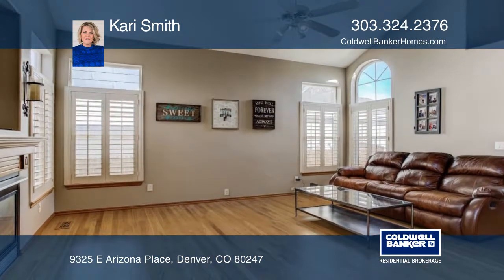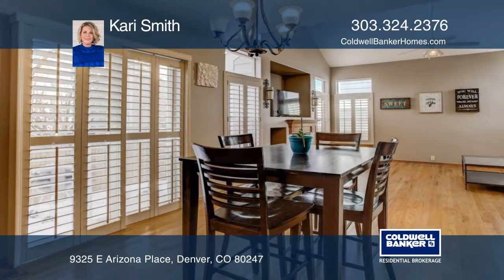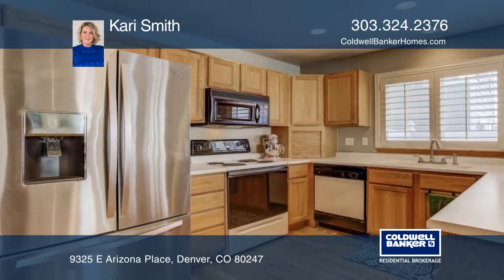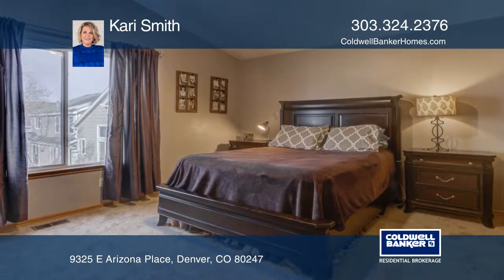Right away, you'll notice a spacious great room with vaulted ceilings, gas fireplace, hardwood floors, and upgraded plantation shutters. The unfinished basement with rough-in plumbing allows for room to grow.